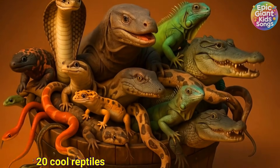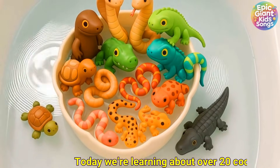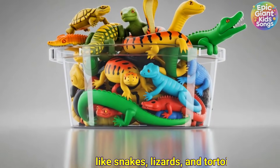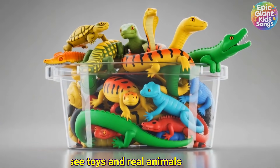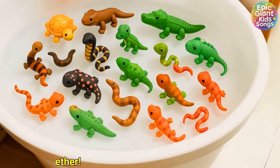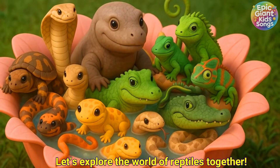Hi kids! Today we're learning about over 20 cool reptiles like snakes, lizards and tortoises. We'll see toys and real animals and talk slowly so it's easy to follow. Let's explore the world of reptiles together!